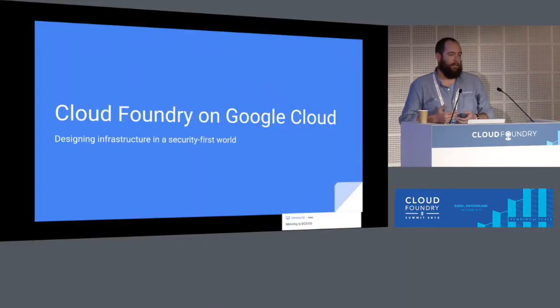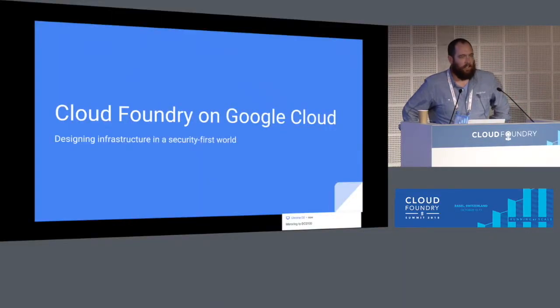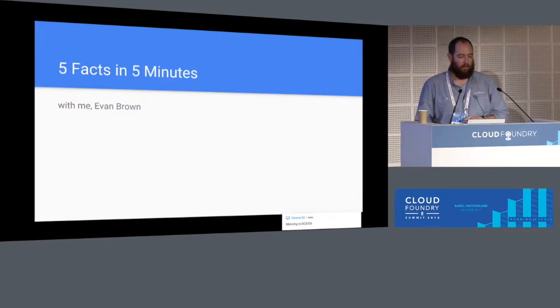Really excited to see what SUSE has done and what IBM has done. I'm here today to talk very briefly about Cloud Foundry on Google, and specifically some best practices that we've seen customers use to design infrastructure on GCP in a security-first world. My name is Evan Brown. I lead a team of dedicated engineers at Google that build the CPI for GCE, the service broker, a nozzle for Cloud Foundry to Firehose, as well as a few other things — it's what we do 100% of the time. I've been involved in this project for about three years now.